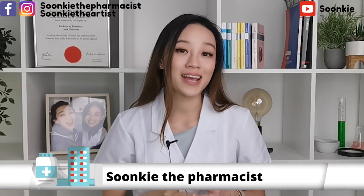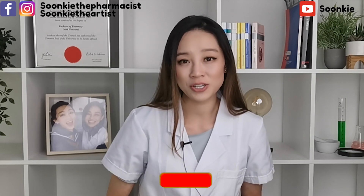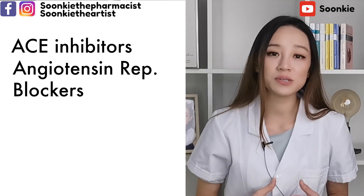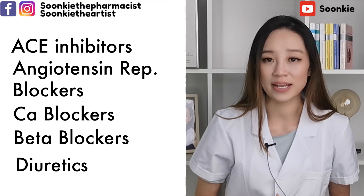Blood pressure medications are also known as antihypertensives, which are used to treat high blood pressure. There are five most common blood pressure medications: ACE inhibitors, angiotensin receptor blockers, calcium channel blockers, beta blockers, and diuretics.